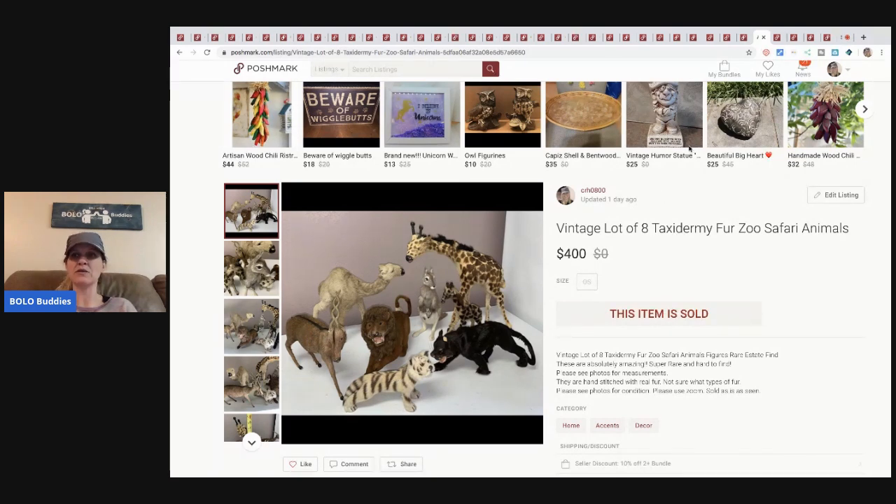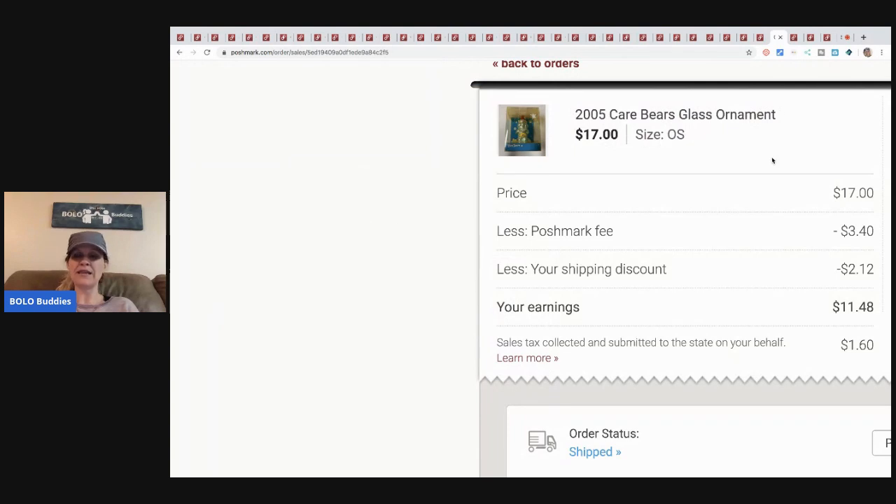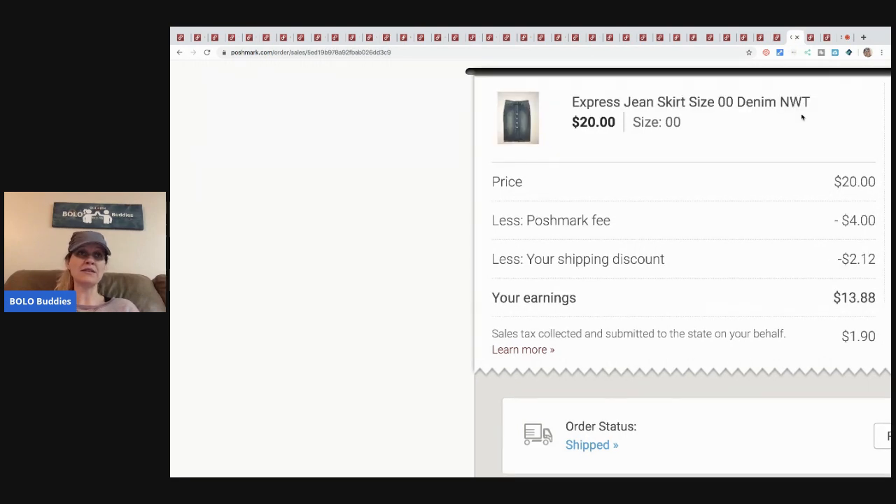I also sold this Care Bears ornament. The buyer actually lives in my town and is one of my Facebook friends — she's bought from me before, which is super nice. I sent an offer of seventeen dollars. I picked it up at a garage sale as part of a bulk buy — not sure exactly what I paid, but it was minimal. Love little vintage items!